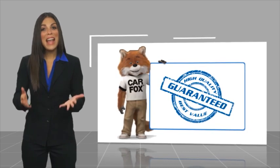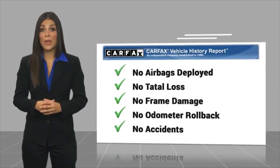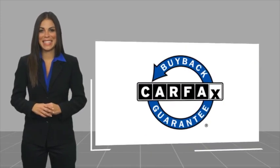Here's another high quality vehicle with the Carfax Vehicle History Report. Be sure to find a complimentary copy of this report online or contact the dealership. This vehicle qualifies for the Carfax Buy Back Guarantee. See you next time. Thank you.